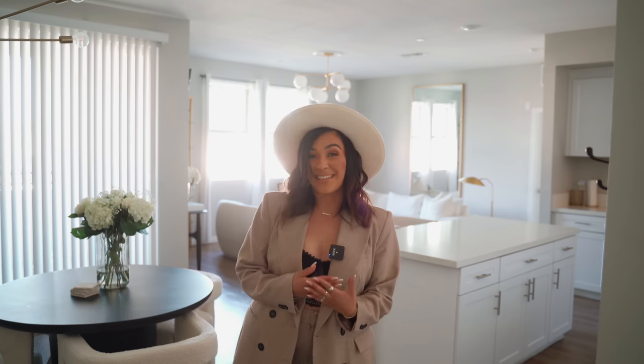What is up you guys, welcome to my channel! My name is Brenda. If you love all things home decor, you're in the right place. If you're an oldie but a goodie, welcome back. Today I'm finally bringing you guys an updated home tour, so make sure to keep on watching.